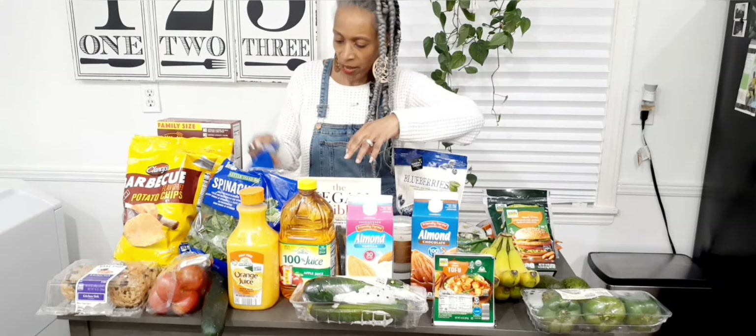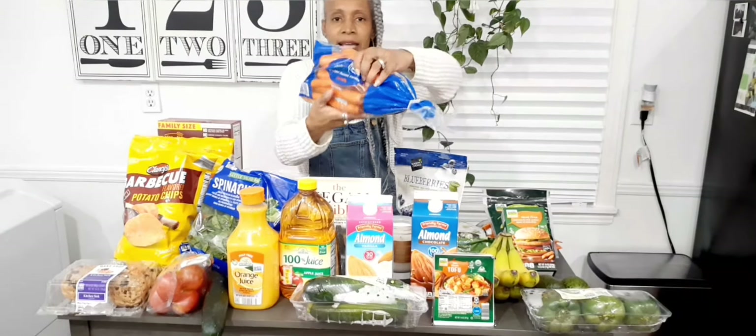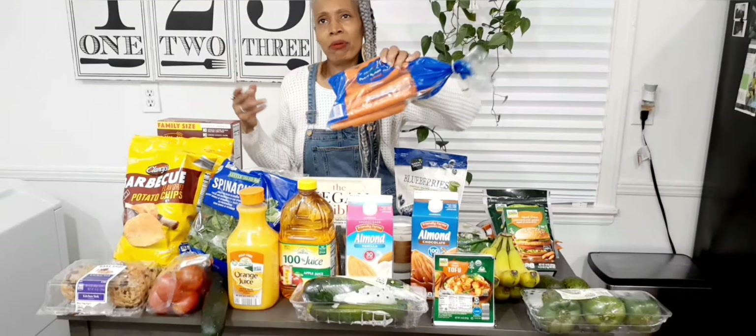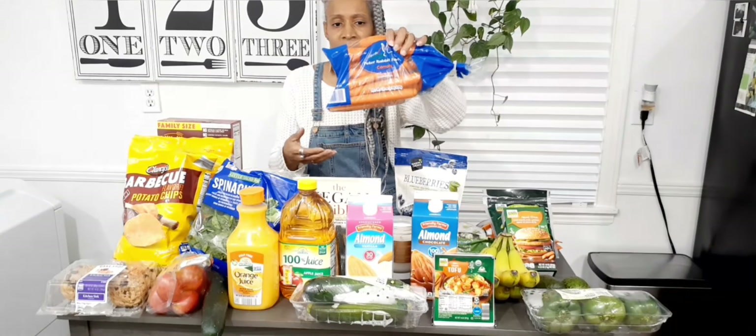I got a bag of Rabbit Farms carrots — I just got this brand. I do not like buying the kind that are already cut. I'd rather cut these myself.